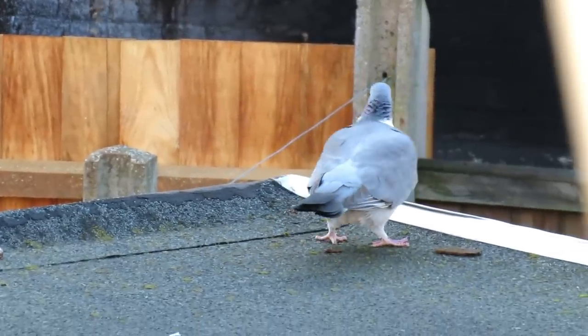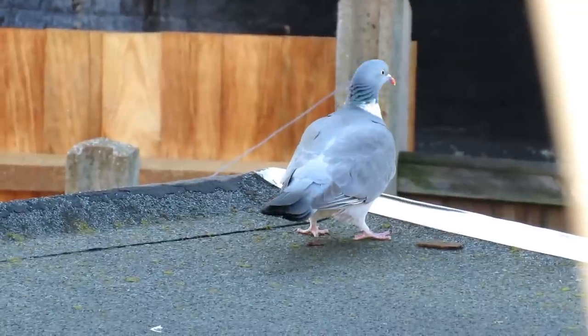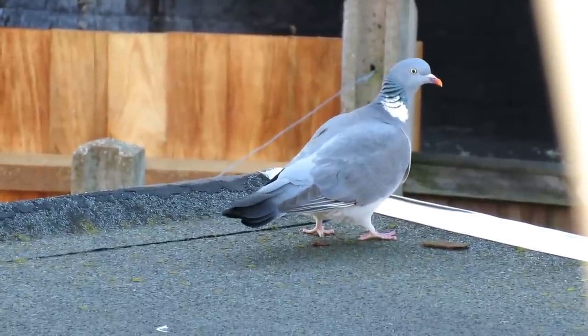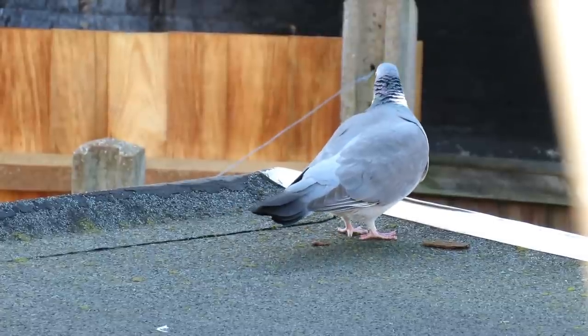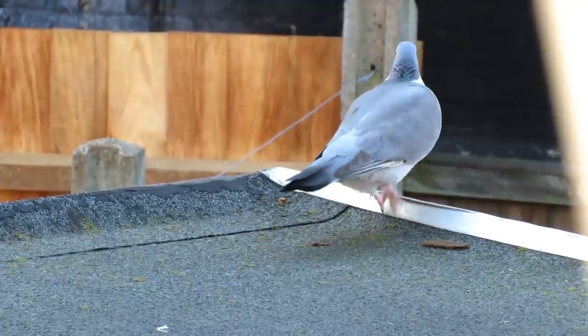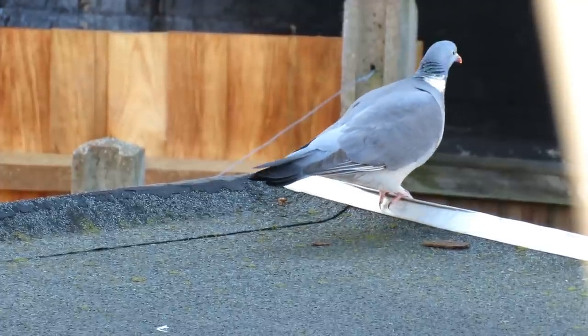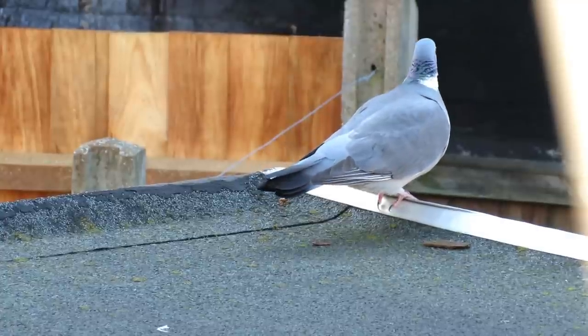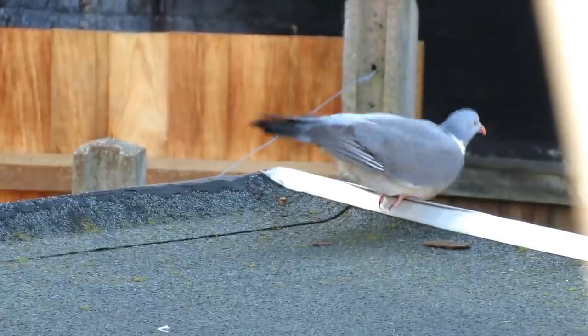Wood pigeons are almost completely vegetarian and are often seen as pests by farmers as they feed heavily on beans, wheat and corn. Each pigeon can peck more than 70 times a minute and fill their crops each day with food to digest overnight. These crops can extend to be massive and can hold more than 200 beans or up to 1,000 grains of wheat.